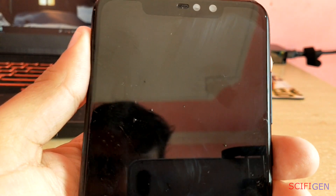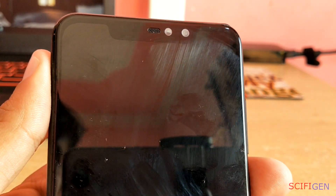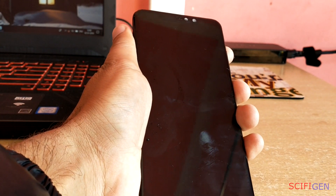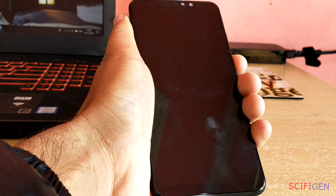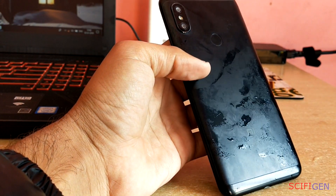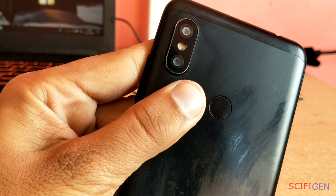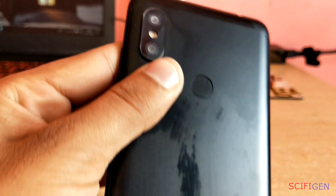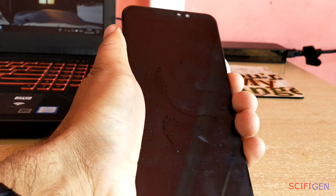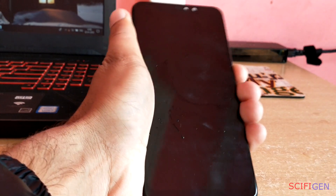You can clearly see that the front camera has water inside. Our phone is not powering on, which means it's dead and failed our test. This test was expensive and time consuming, so guys, if you found our video useful, consider subscribing.